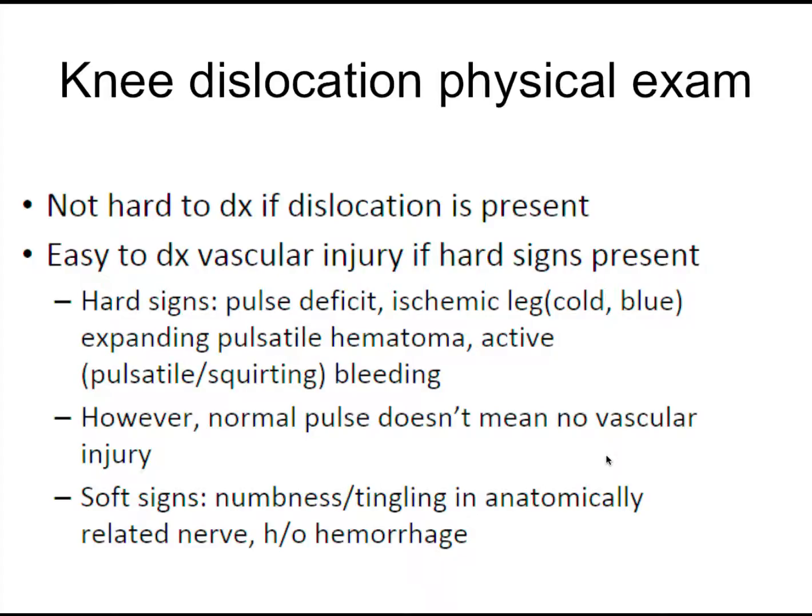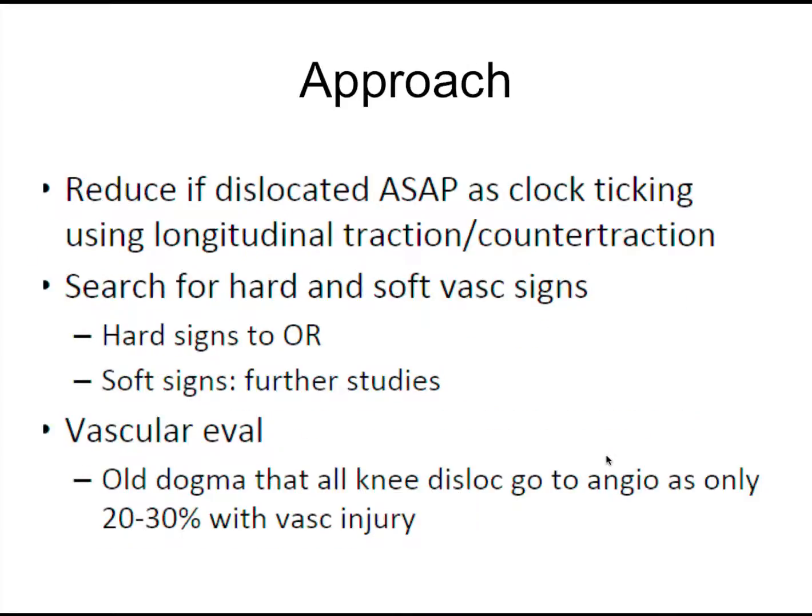This is not a hard diagnosis to make when it's actually dislocated, but the challenge is when it's spontaneously reduced. If they don't have a pulse or the leg gets cold, those are hard signs. If you have hard signs, they're going to go to the operating room, though they'll probably want a CTA first to know exactly where the injury is.